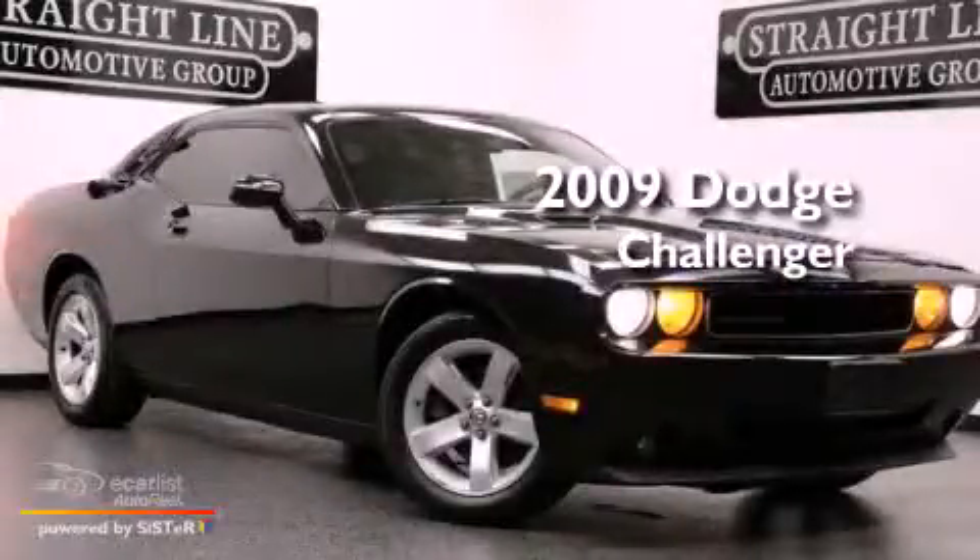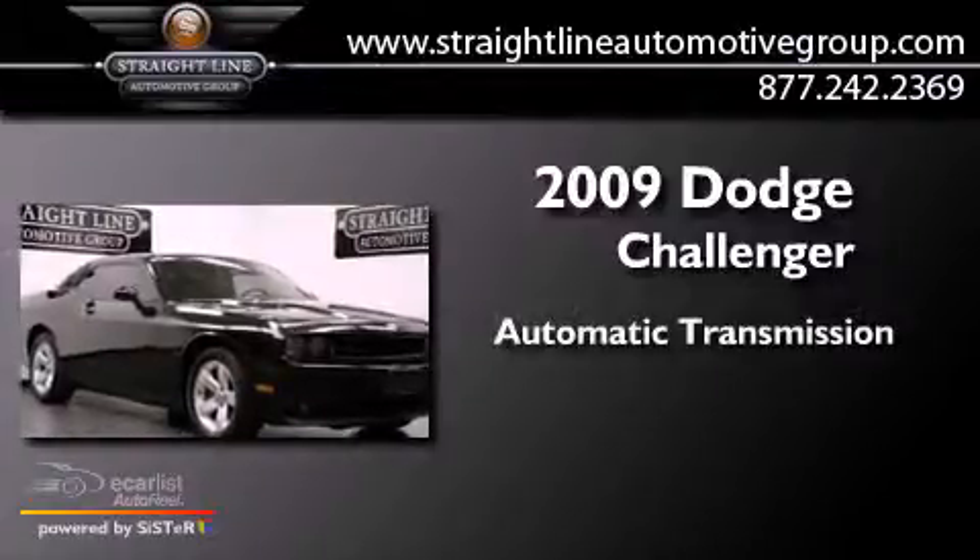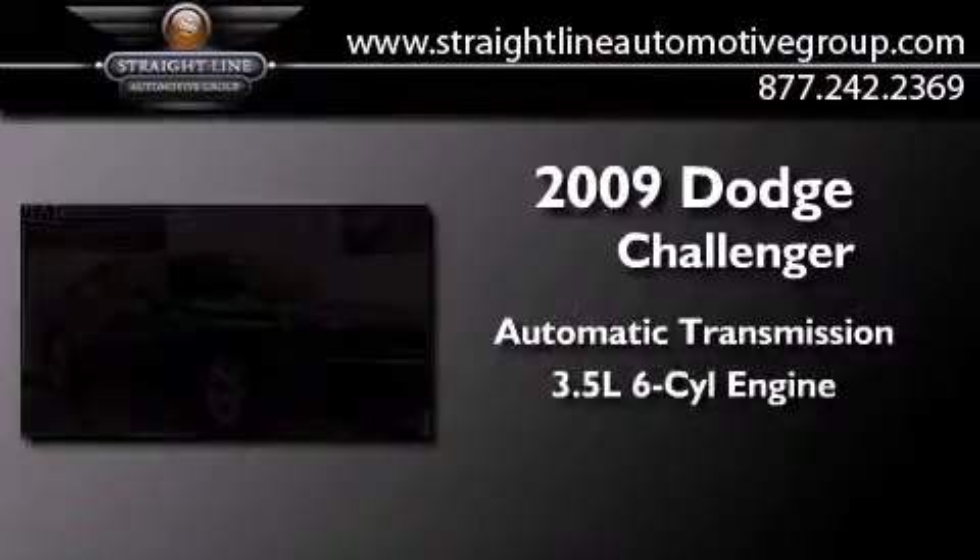This is a 2009 Dodge Challenger. This coupe has an automatic transmission and a 3.5-liter V6.